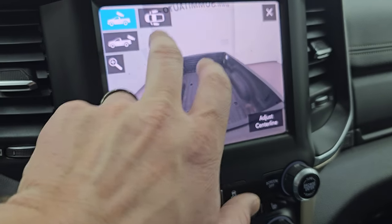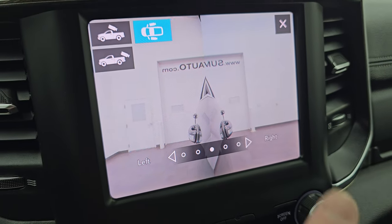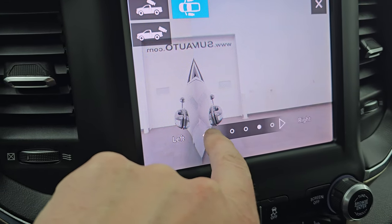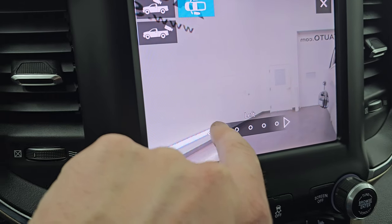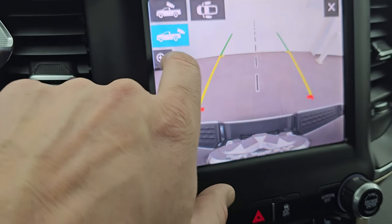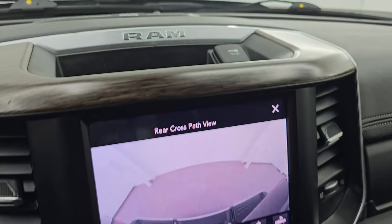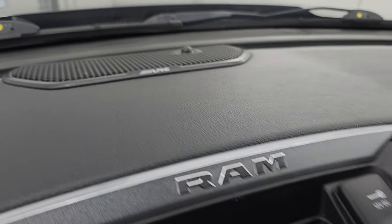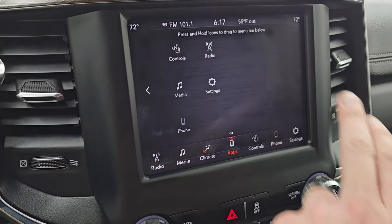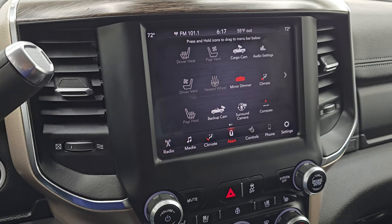You can also check out your cargo cam, which is a sweet thing. And you can go down the sides of the truck — so if you're backing up a camper, trailer, or boat, it would be super helpful to see down that side. And then your regular backup cam, where you can zoom in on that receiver hitch to get hooked up to the boat, camper, or trailer the first time, every time. There's your Alpine Premium Sound badge, and all your other apps are on here as well.